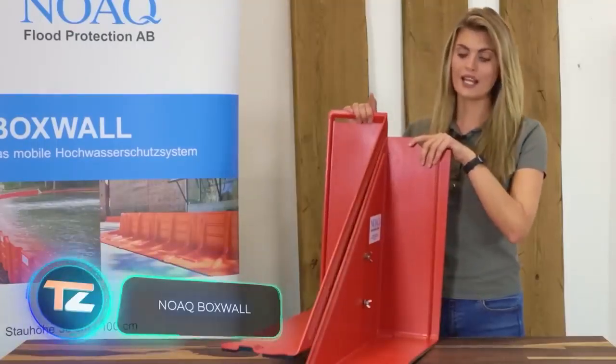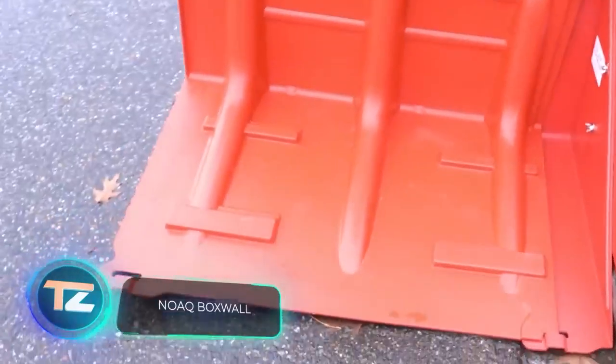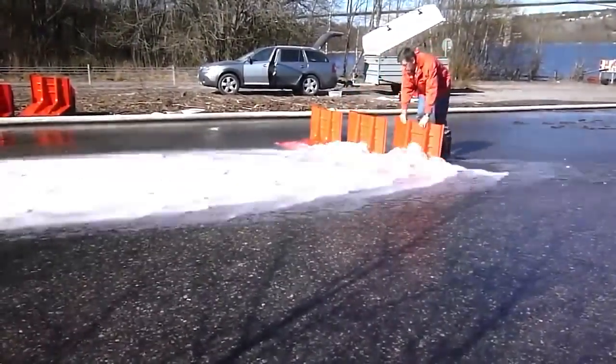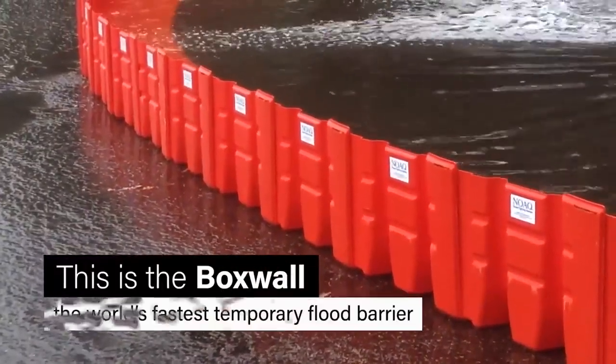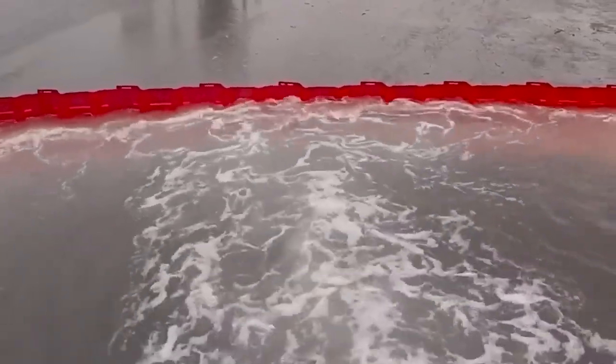The second system looks much cooler. It resembles a roadblock, and it's called NOAC Boxwall. It's not just quick, but super fast to assemble. With just two people, you can safeguard an area of around 625 square meters in 23 minutes.